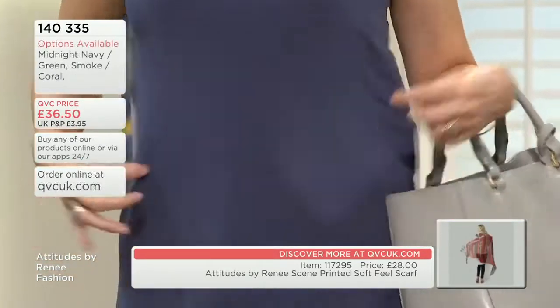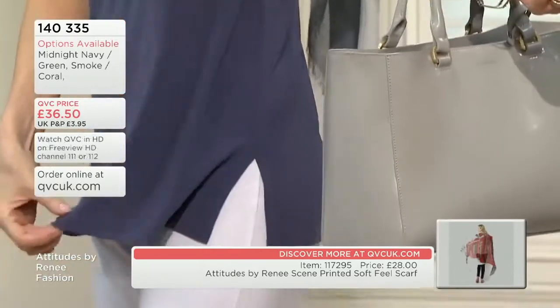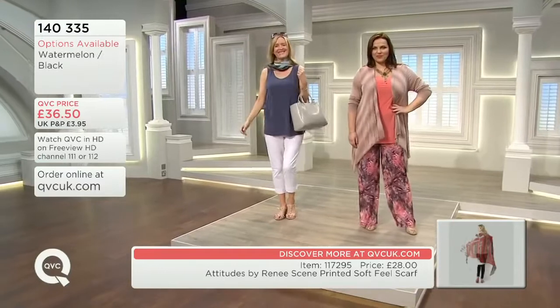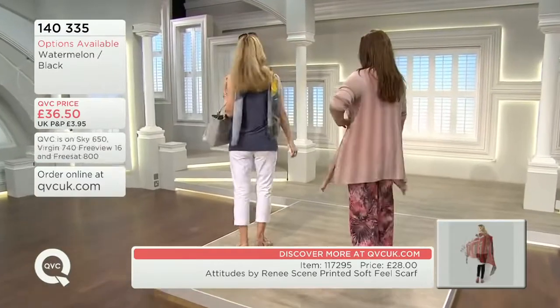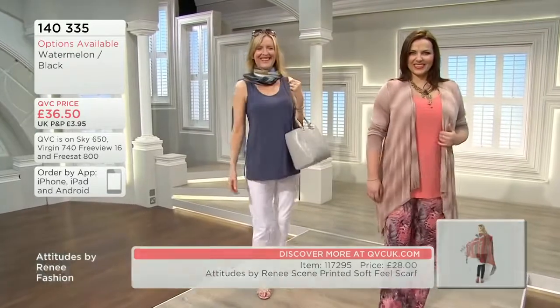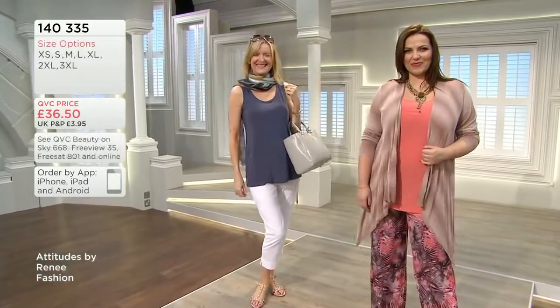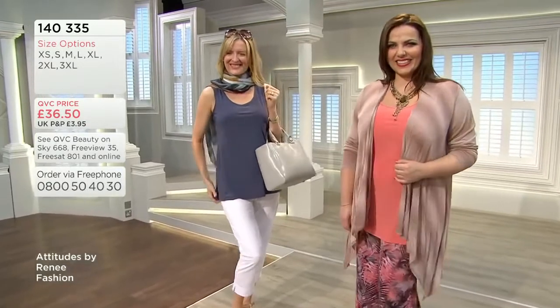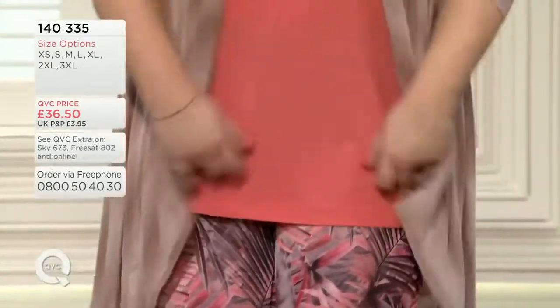She looks like she's heading for Saint Tropez or somewhere — somewhere posh. These look stunning on. Item number 140335. You're getting two for that price — £36.50 — which is fantastic. The sets are: smoke and coral, midnight navy and mojito green, or black and watermelon.